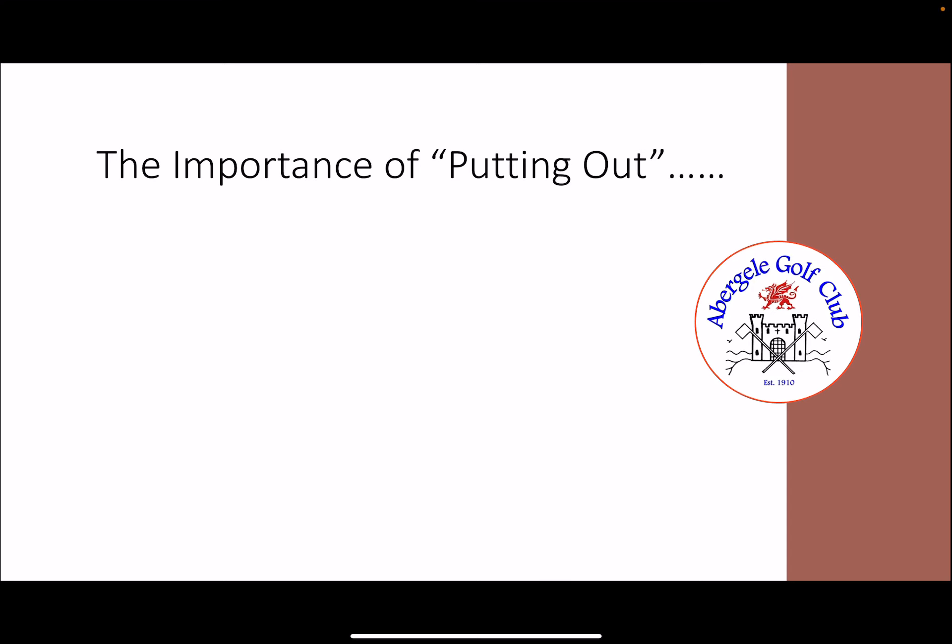Hi, my name is Neville Eden from Abigail Golf Club. The rollout of the World Handicap System has now started in the background and goes live on the 2nd of November. One aspect that most people might not yet know about is what I'm calling the importance of putting out.